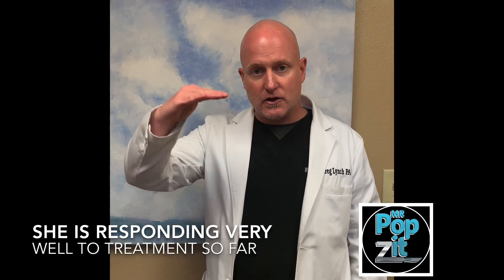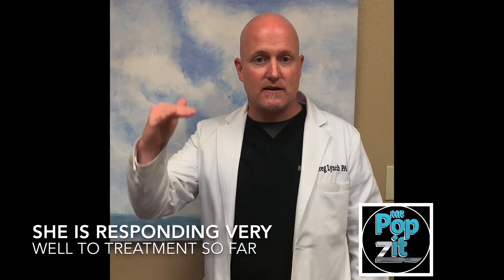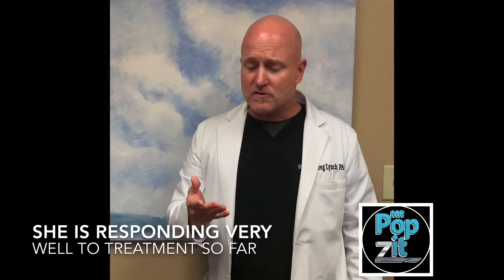There are a lot of different protocols for hidradenitis suppurativa that obviously if you look up, you can see. It's a treatment algorithm that goes up and we take it to the next level if they're failing the previous level. So there are a lot of steps in these types of treatment. It's a very difficult condition — it can usually be a lifelong inflammatory condition. But seeing the right people, doing the right things, and testing different treatment protocols, we should be able to get her mostly stable and a lot more comfortable.